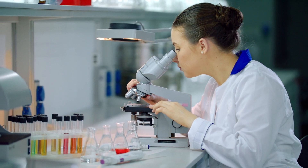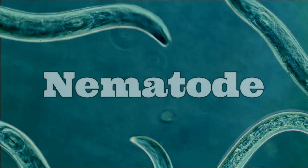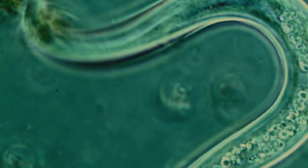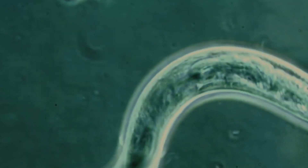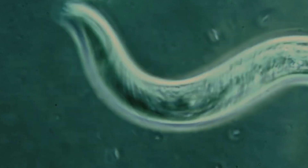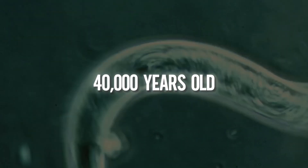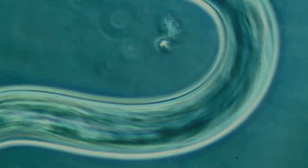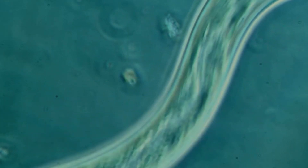The tiny worm that came back to life. Scientists found a tiny worm called a nematode in the permafrost. Nematodes are so small you need a microscope to see them properly. But this wasn't just any worm — it was over 40,000 years old. The crazy part is that when they warmed it up, it started moving. This ancient worm came back to life after being frozen for thousands and thousands of years. It's like it took the longest nap ever.